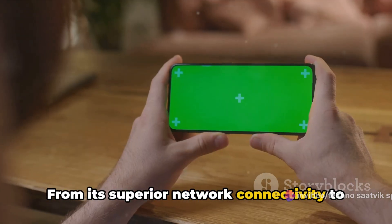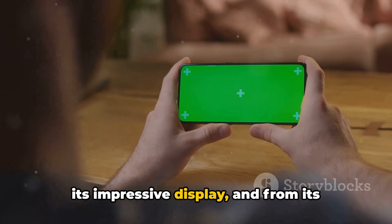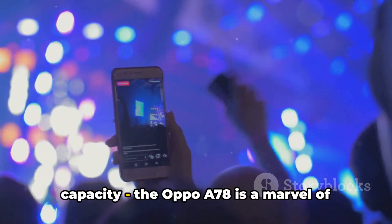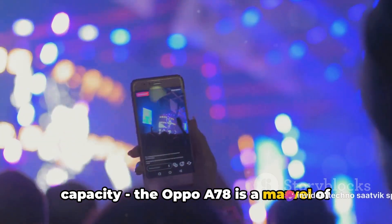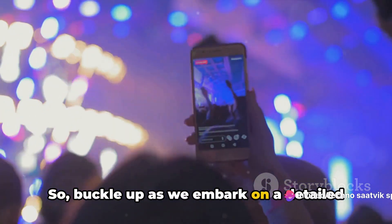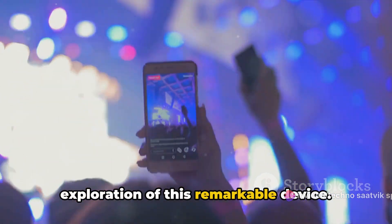From its superior network connectivity to its impressive display, and from its powerful performance to its ample storage capacity, the Oppo A78 is a marvel of modern mobile technology. So buckle up as we embark on a detailed exploration of this remarkable device.